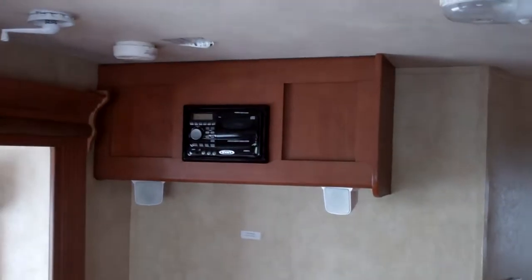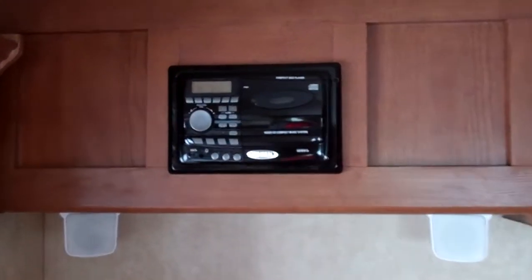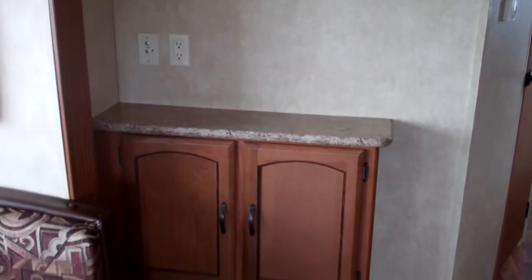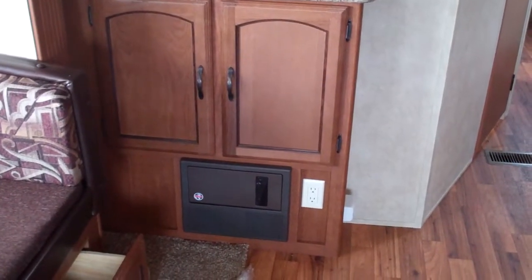Up front you've got two additional speakers with your CD player. It has an auxiliary input for your iPod so you can quickly connect that up. There's also a location where a TV can be added — they've already marked where the mount would go — along with connections for cable and satellite, and a converter with storage just above that.